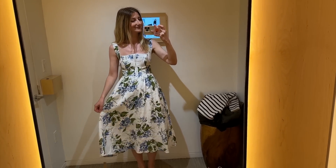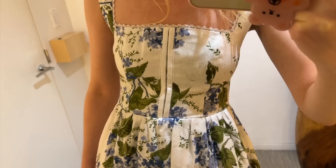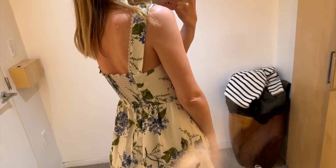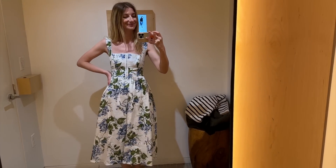This dress is a winner — I'm obsessed with it. I love the print. If you've watched my previous vlogs, I tried other things in this print. However, the silhouette and the cut of the top is by far my favorite. It's really romantic, good for a wedding, good for brunch. I love it.